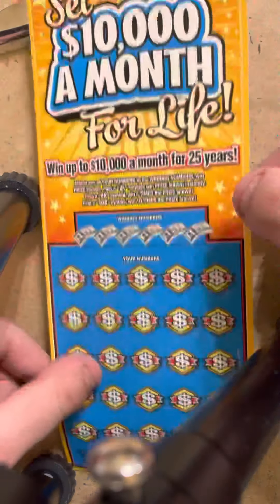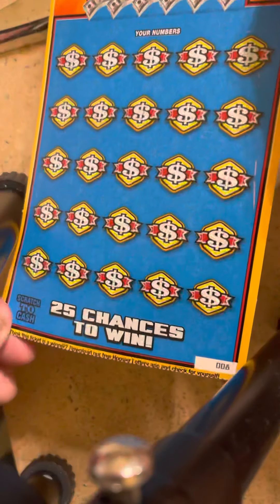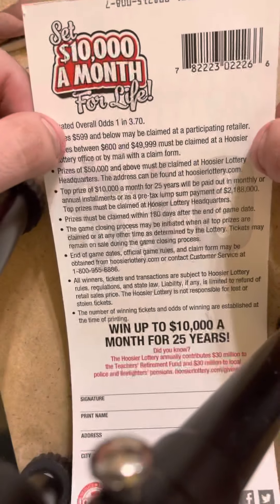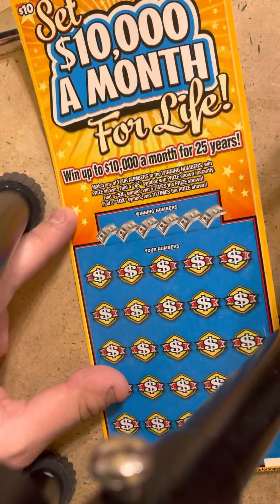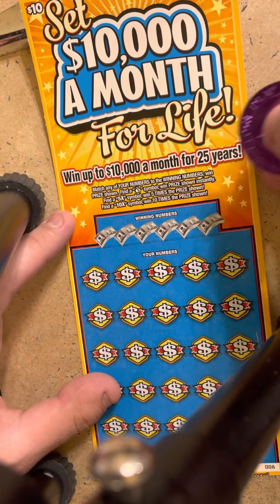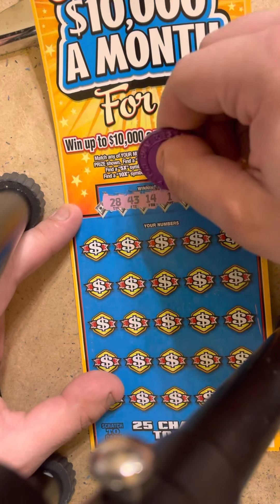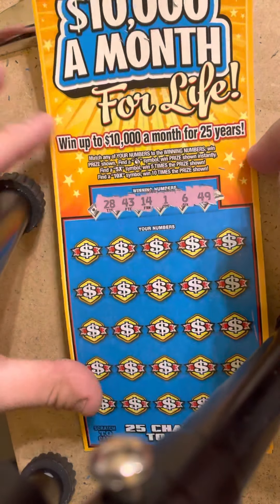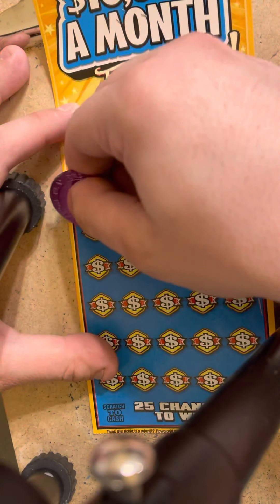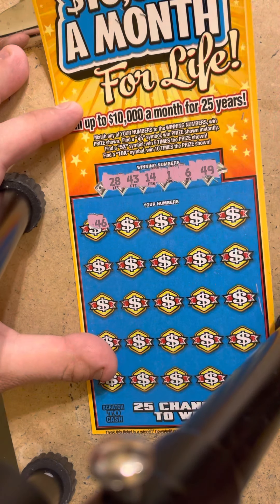That's alright though. Now we got this set for $10,000 a month for life, ticket number 8. Odds on this one are one in every 3.70. All we got to do is match the winning number to your number, or money bag for price shown, 5X or the 10X — if you find those, good things happen. We got a 46. We're looking for a 1, 6, 14, 28, 43, and 49.